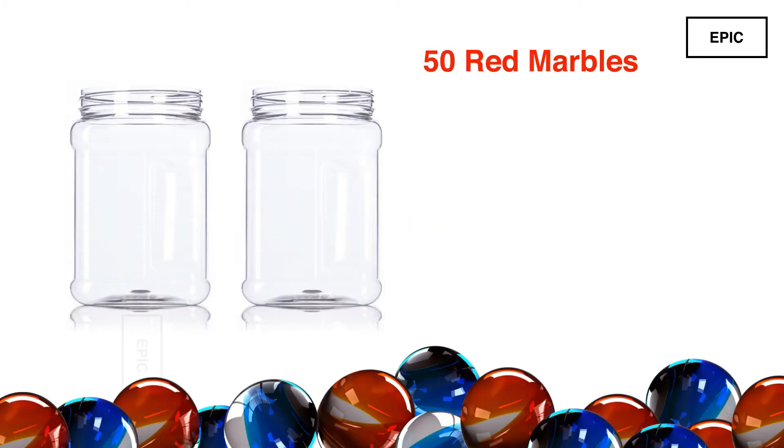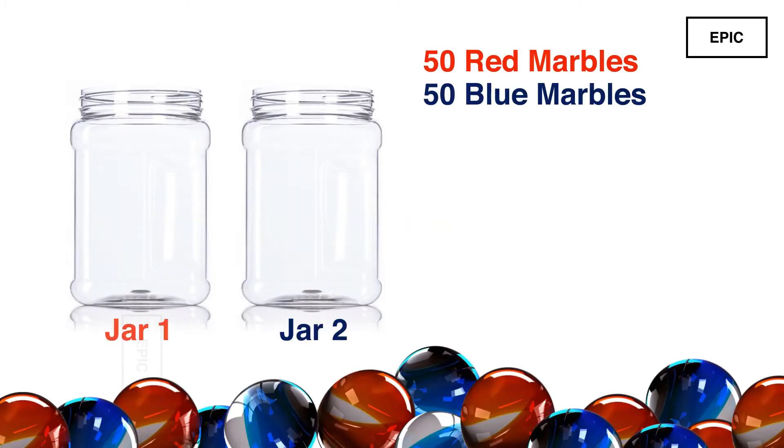This is a probability-based puzzle which has been asked in the interviews of many top companies. You have 50 red marbles, 50 blue marbles, and 2 jars. All 100 marbles should be placed in either of the jars.